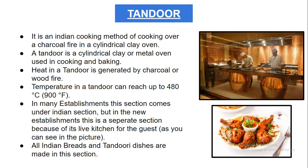The next section is the tandoor. It is an Indian cooking method of cooking over a charcoal fire in a cylindrical clay oven. A tandoor is a cylindrical clay or metal oven used for cooking and baking. Only Indian dishes, Indian breads, and Indian kebabs are mainly prepared here. Heat in the tandoor is generated by charcoal or wood fire, and the temperature can reach up to 480 degrees Celsius — that is 900 degrees Fahrenheit.